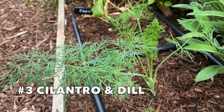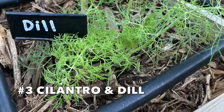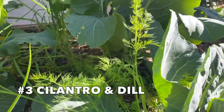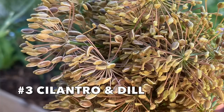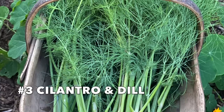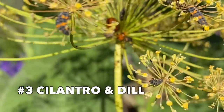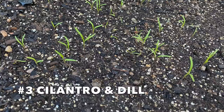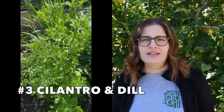Dill is similar to cilantro in that it has a large taproot and does best started from seed. If you get transplants, handle the roots gently to keep it from bolting sooner. I usually grow two types of dill: bouquet dill, which has really large blooms and makes excellent dill seed, and fernleaf dill, which is slower to bolt and provides a lot of the dill weed I love using in my kitchen. Butterflies, ladybugs, bees, and many other pollinators are attracted to dill blooms. I plant both dill and cilantro beginning in October from seed, and sprinkle a few more seeds in December for succession planting.